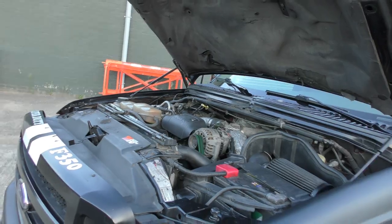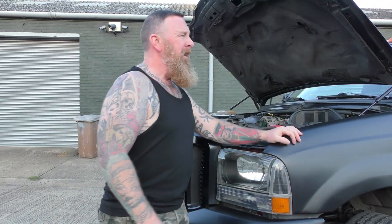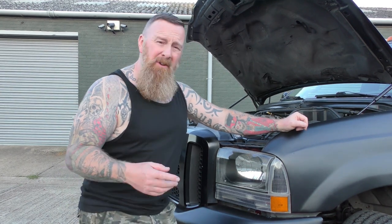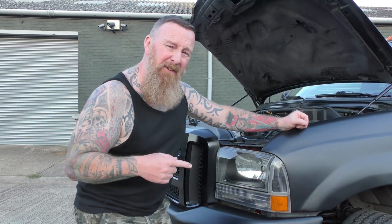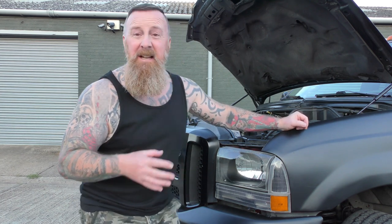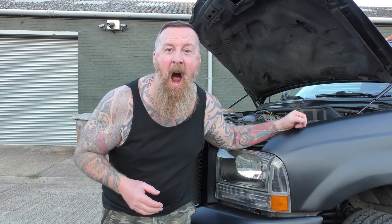We've got a 3.2 Ranger over here and they only get 18 mpg and are not as fun. These engines are good for 500,000 miles, but you must service them every 5,000 miles. It's done 4,000 now so it's coming up for a service - it takes 14 and a half litres of oil.